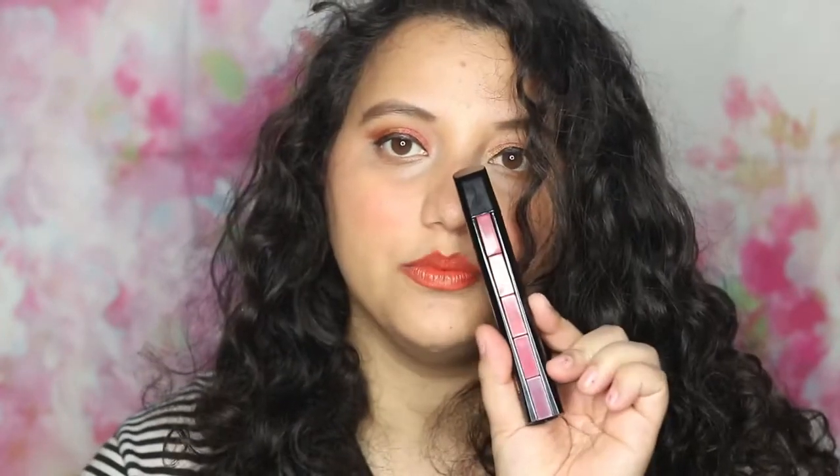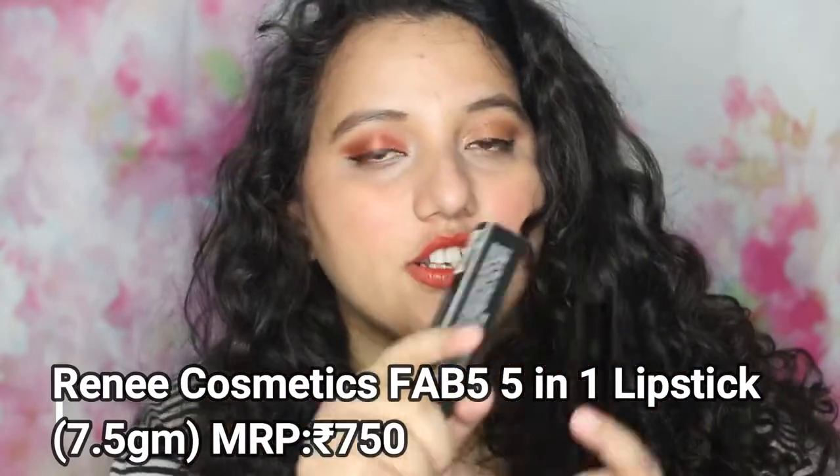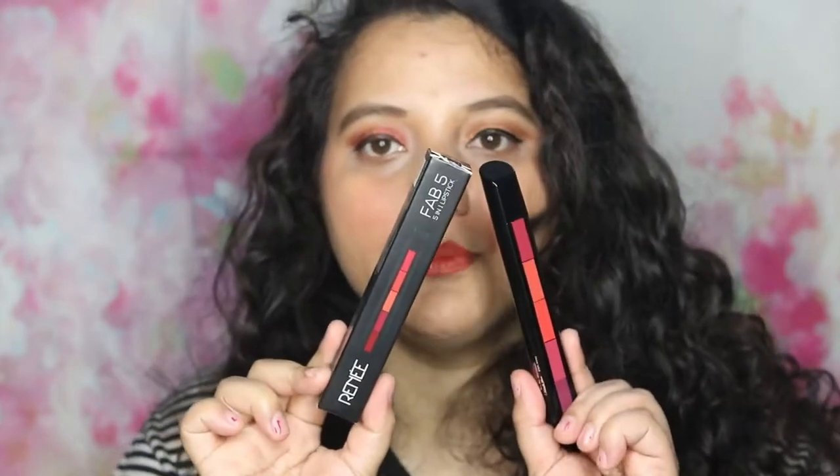The next product — I have seen a lot of ads and a lot of people talking about this. This is the Rene 5 lipstick, also called Bob Push Play. Everyone was talking about this, so I thought I would try it too. You have 5 shades, and it is said to be very travel-friendly. I thought I would test it. This is the outer packaging and this is the lipstick.